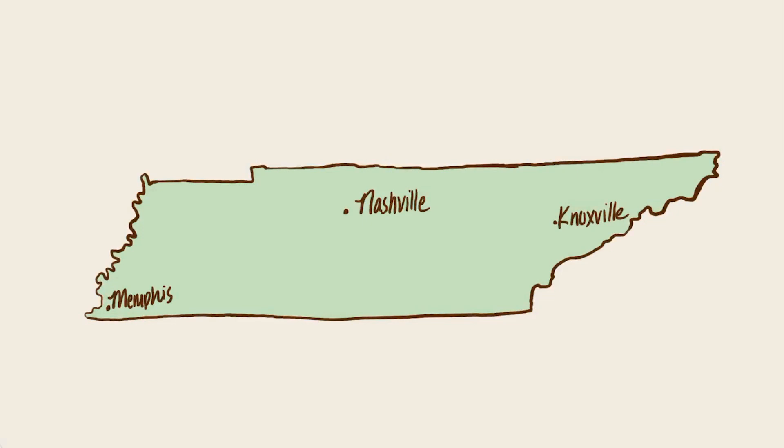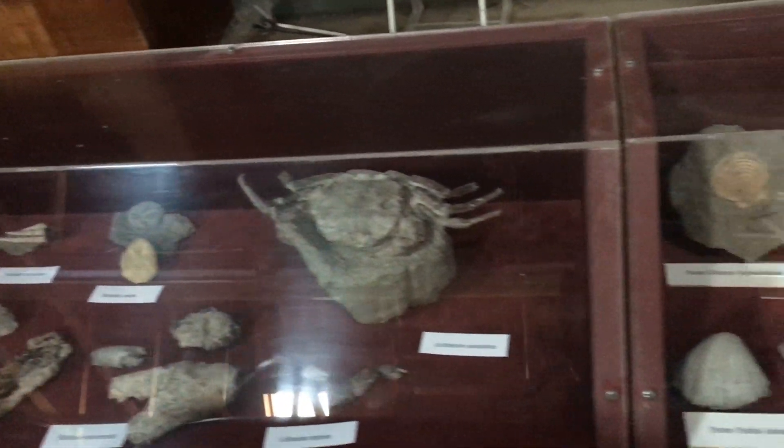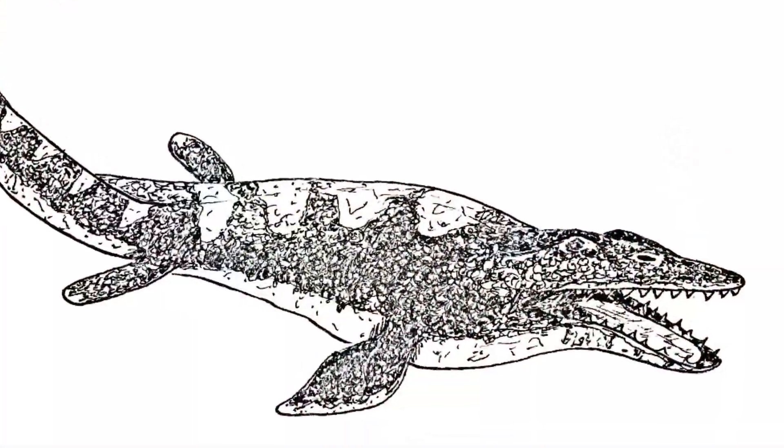The Coon Creek Formation is a geological formation that extends all the way from western Tennessee to northeast Mississippi, but its most famous and well-preserved fossils are found at the Coon Creek Science Center's bed in Adamsville, Tennessee, just two hours east of Memphis. The site features over 700 different fossilized species ranging from clams, crabs, mollusks, snails, and even mosasaurus fossils.